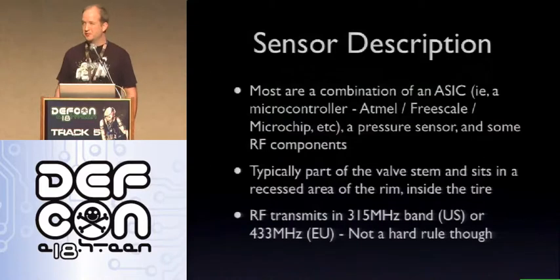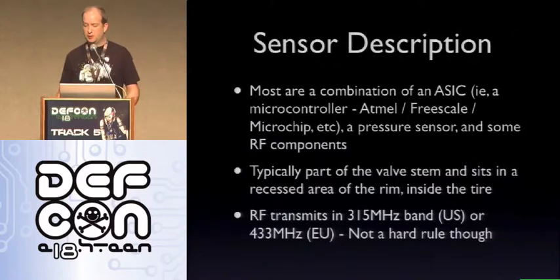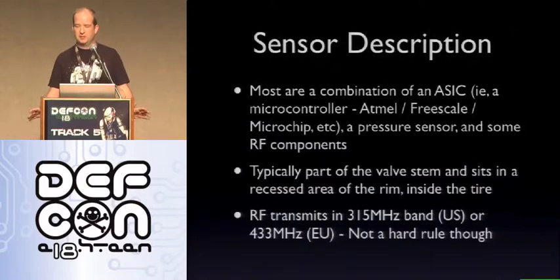A little about the sensors themselves: these things are built for pretty rough environmental situations — high rate of speed, rotation, heat, cold, various air levels, things like that. For the most part it's a combination of an ASIC, meaning a microcontroller — Atmel, Freescale, Microchip — pretty much everybody makes a TPMS-based system. You're going to see a pressure sensor and then some RF components. This is typically part of the valve stem and sits in a recessed area of the rim inside the tire.